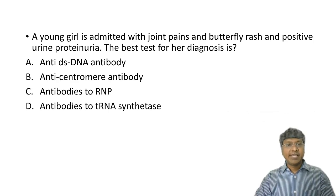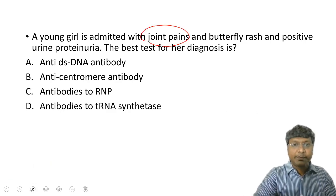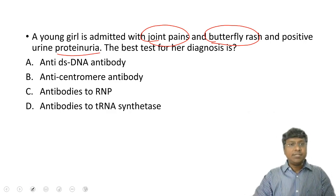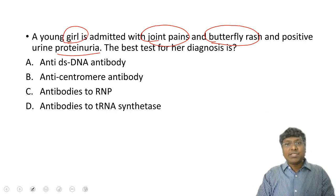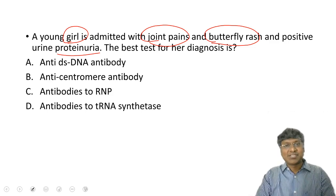She is a female presenting with joint pains, butterfly rash, and proteinuria — a young girl. The diagnosis is an autoimmune disorder, systemic lupus erythematosus (SLE). In SLE, everyone should know the antibodies. The best screening test is anti-nuclear antibody (ANA), whereas the best specific antibodies for SLE are anti-DS DNA and anti-Smith.